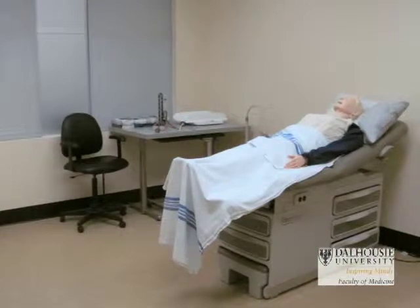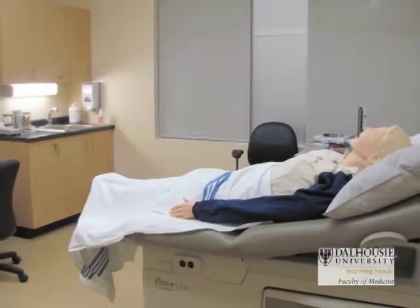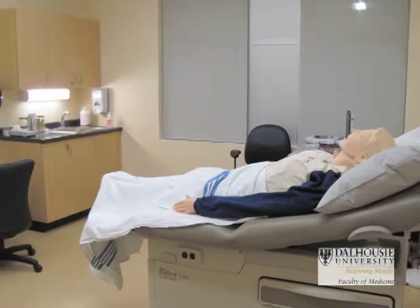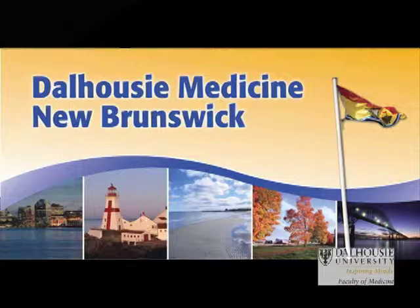Upstairs is the simulation training area and assessment area, because our students start with their clinical skills training at the very beginning of their program. Their first day, in fact, they go out and travel with a physician for the whole day. So they come back and learn their clinical skills in this center, and we have simulated educators who help them with their clinical skills along with their physician mentor and preceptors.